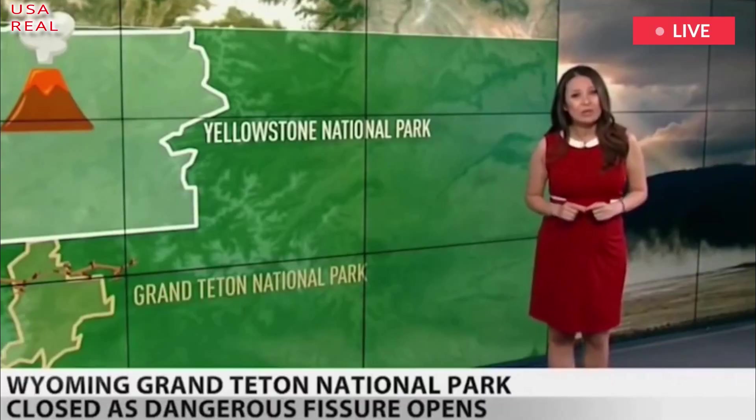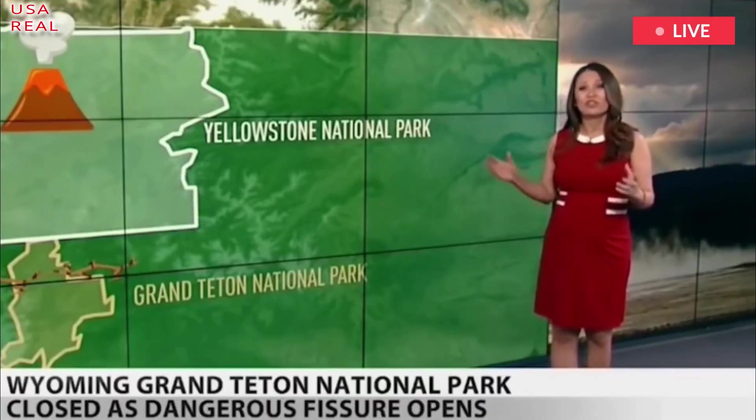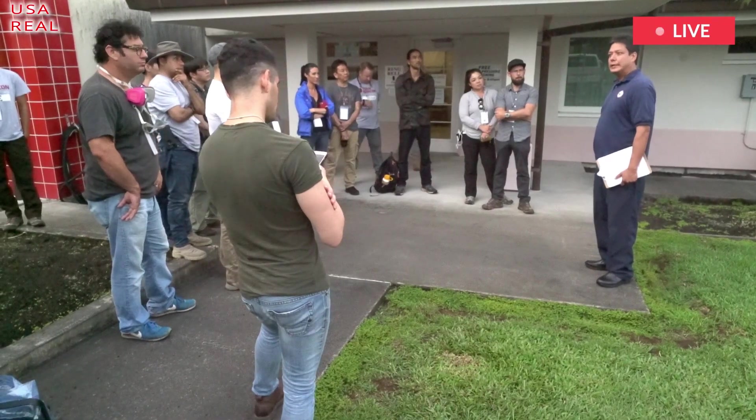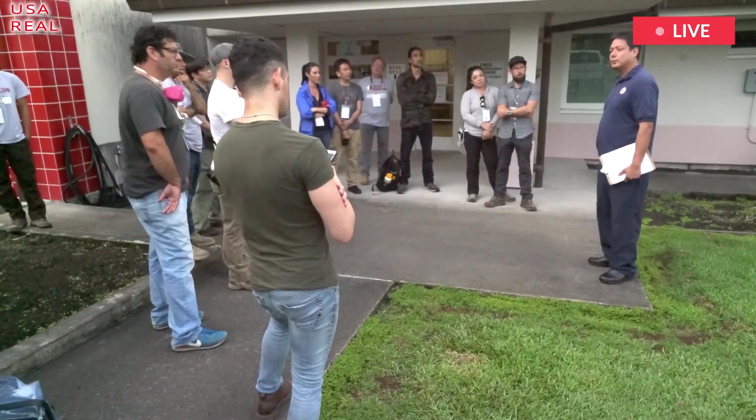Despite this, scientists are still looking out for any small sign Yellowstone might erupt, including surveying the ground which, if seen to be rising, could hint at the start of a mega eruption.